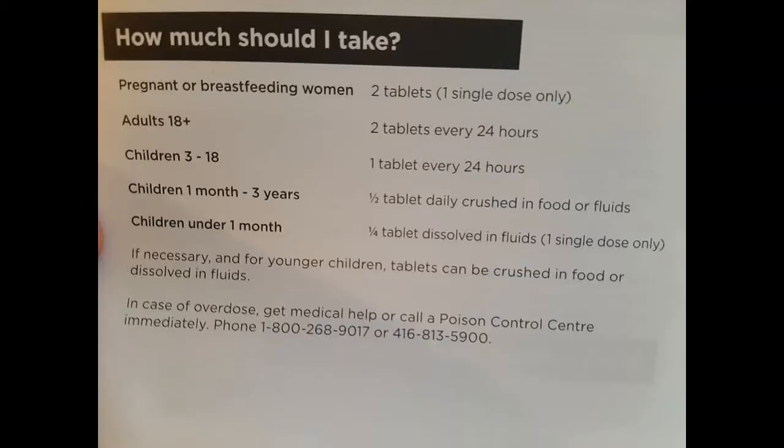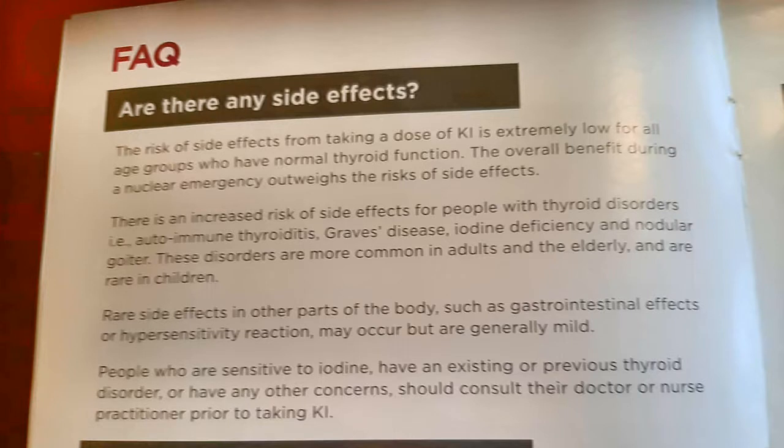How much should I take? The insert tells you the dosage. If you overdose, or regarding side effects, they're basically saying the risk is extremely low and rare. Where should you store them? In a cool place.